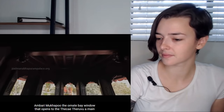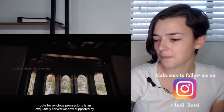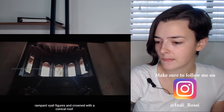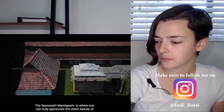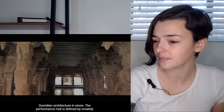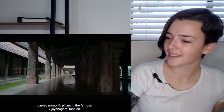Ambari Mukhappu, the ornate bay window that opens to the Tekke Teruvu, a main route for religious processions, is an exquisitely carved window supported by rampant Vyali figures and crowned with a conical roof. The Navaradrimandamam is where one can truly appreciate the sheer beauty of Dravidian architecture in stone. The performance hall is defined by ornately carved monolith pillars in the famous Vijayanagara fashion.